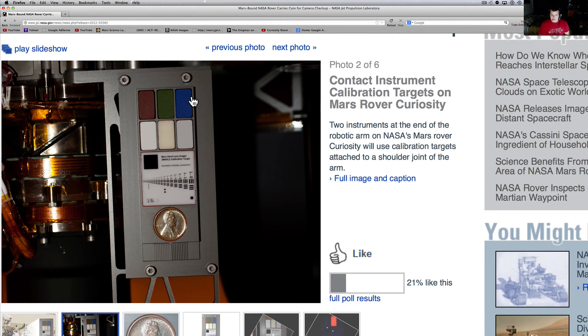NASA Curiosity rover sends back picture of Lincoln 1909 penny. There's the article and there's your headline. Much love guys — What's Up in the Sky 37. I've got some more anomalies coming at you, a couple more articles for tonight.